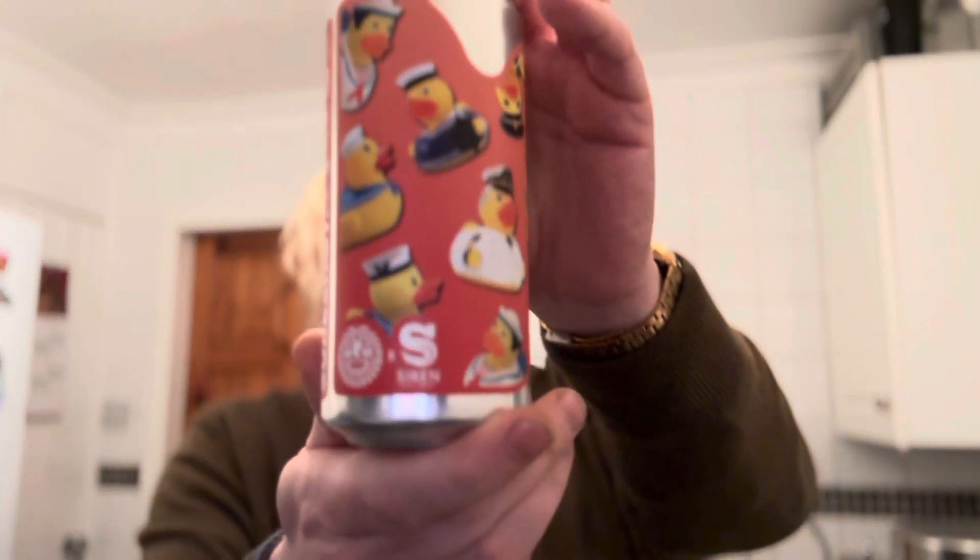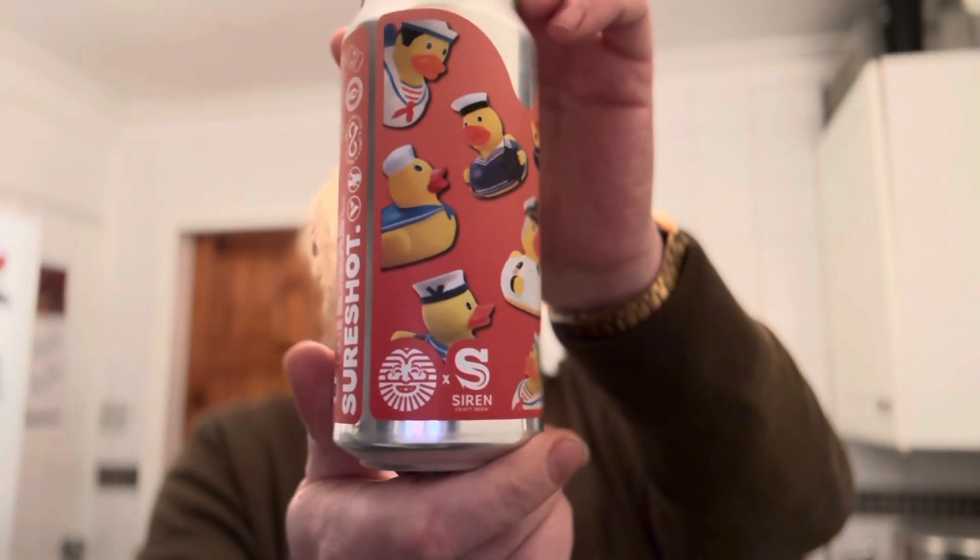Hi everyone, welcome to another beer review. This is one I'm really excited about because I haven't had a red IPA for quite a while. We've got a beer from Shaw Shot in collaboration with Siren — this is a can of 'The Hunt Is On' Red IPA at 6.5% ABV. It's brewed with Simcoe Cryo, Citra, BBC New Zealand Cascade, and HBC 630. A ruby malt bill adds distinctive spice to the hoppy aromas.